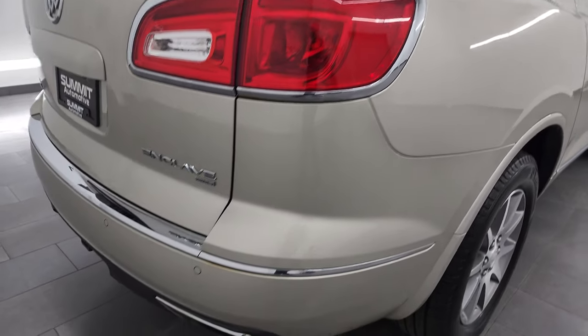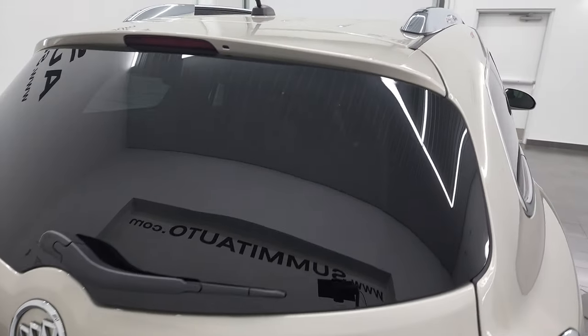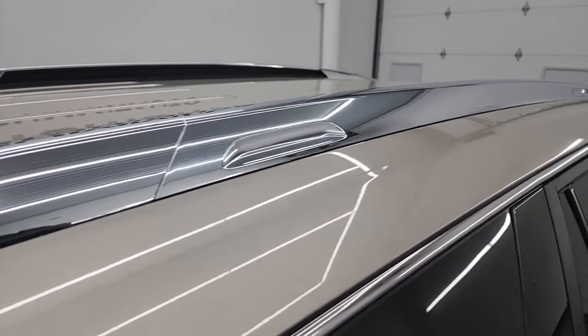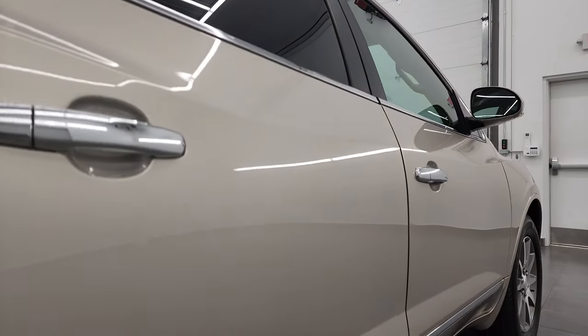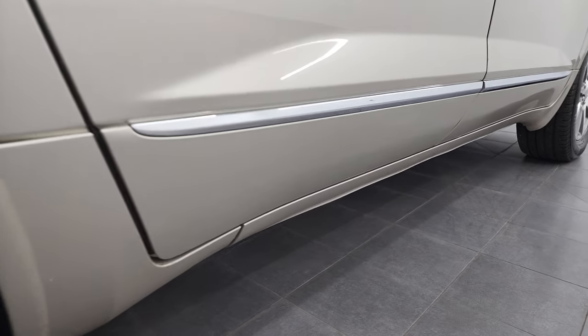I take these HD videos so if you are far away or even if you're close by and you just cannot make the trip down but you're still interested in purchasing the vehicle, you can see the vehicle, hear the vehicle and have confidence in what you're looking at so that when you get here there are absolutely no surprises and you don't make a wasted trip on something that's less than what you're expecting.